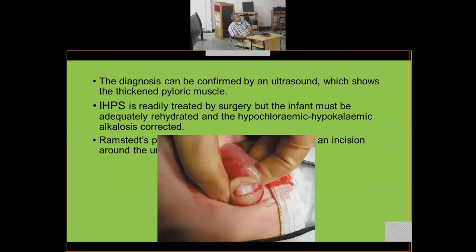Diagnosis is confirmed by ultrasound showing the thickened pyloric muscle. A pyloromyotomy has been performed: the outer muscular layer is cut, leaving the mucosa — the light pink inner lining — intact. The serosa and muscular layer are cut to allow expansion while the mucosa is preserved; cutting the mucosa would cause peritonitis.